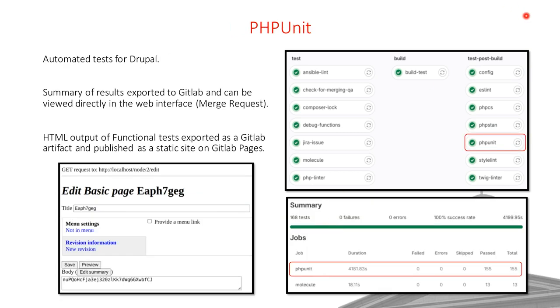We also run PHPUnit including unit, kernel, and functional tests. For functional tests, the test generates HTML output showing exactly what the tests are doing — which buttons they click, how text fields are populated. We export that output as an artifact for download and also publish it as a static site on GitLab Pages so you can browse it. When the job completes, results are exported in JUnit format and shown in the merge request summary, alongside our Molecule test results for Ansible.